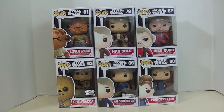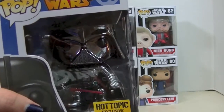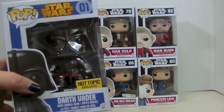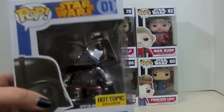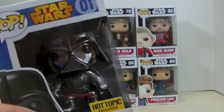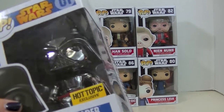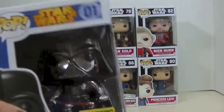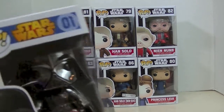I've also got Princess Leia, Nien Nunb, Han Solo, and Admiral Ackbar. And I also have a cameo by Darth Vader — the metallic Hot Topic exclusive Darth Vader, who kind of does have a little cameo in The Force Awakens. He is definitely a force in The Force Awakens. So let me get these guys out of their boxes and I will be right back.